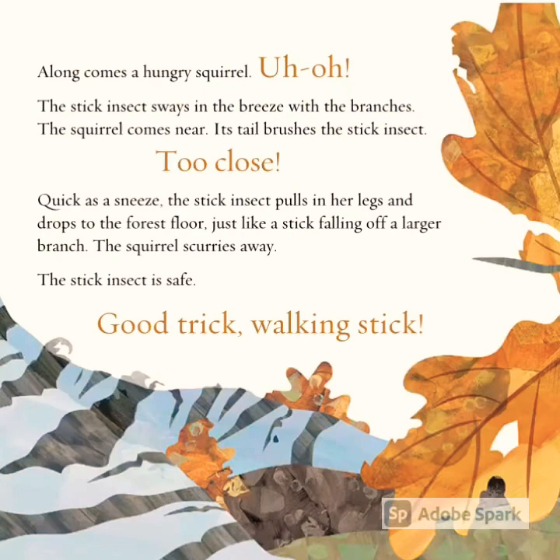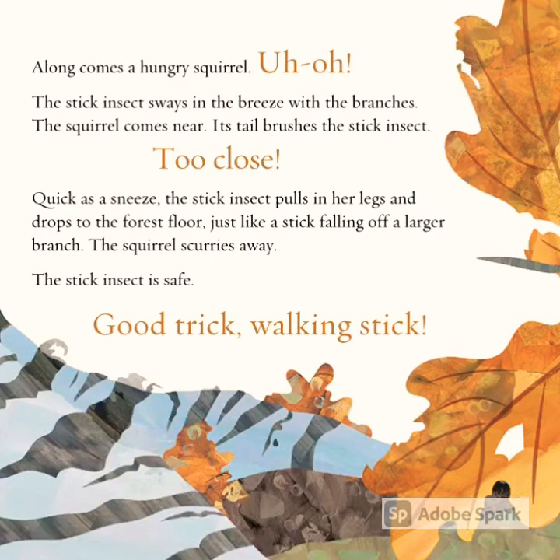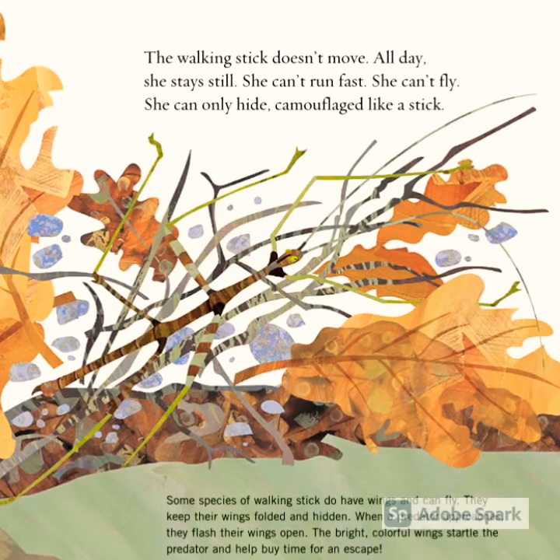Along comes a hungry squirrel. Uh oh! The stick insect sways in the breeze with the branches. The squirrel comes near — its tail brushes the stick insect. Too close! Quick as a sneeze, the stick insect pulls in her legs and drops to the forest floor, just like a stick falling off a larger branch. The squirrel scurries away. The stick insect is safe. Good trick, walking stick!